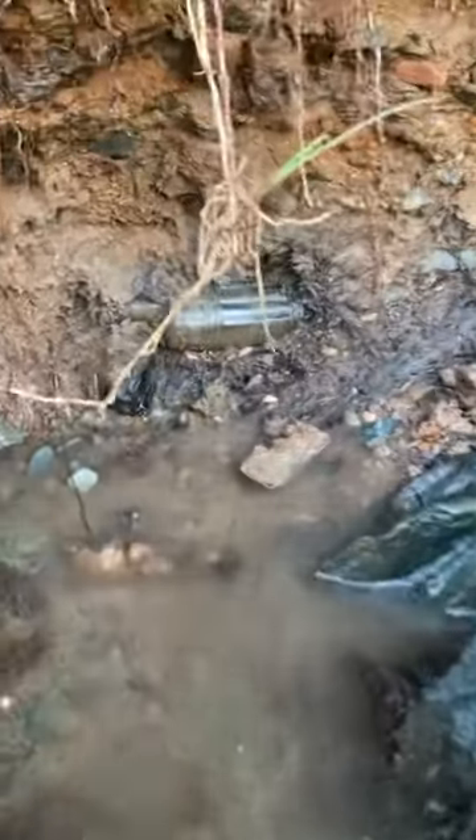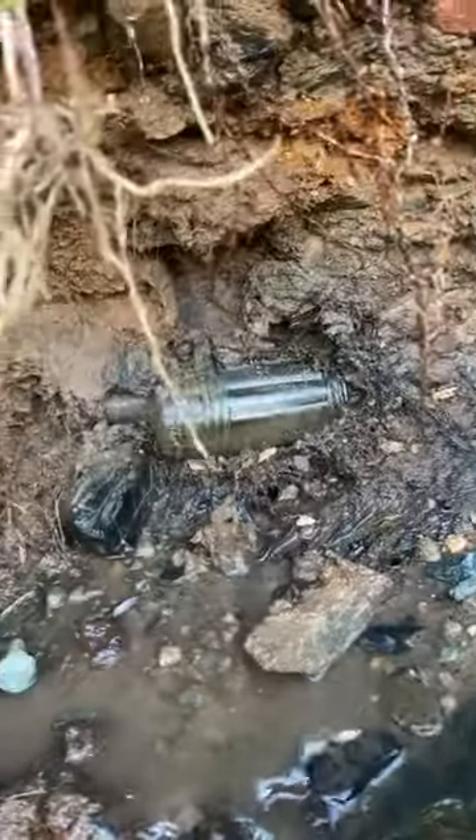Hey guys, I just wanted to try to see if we could extract this bottle here together. It's buried in the side of the riverbank here and we could clear it out together.